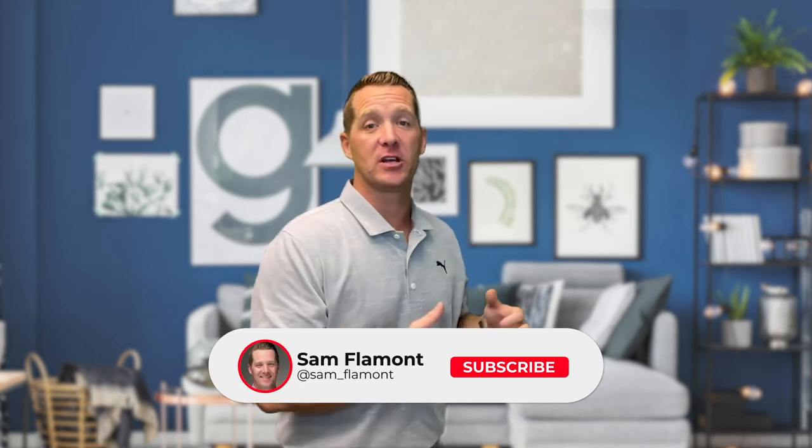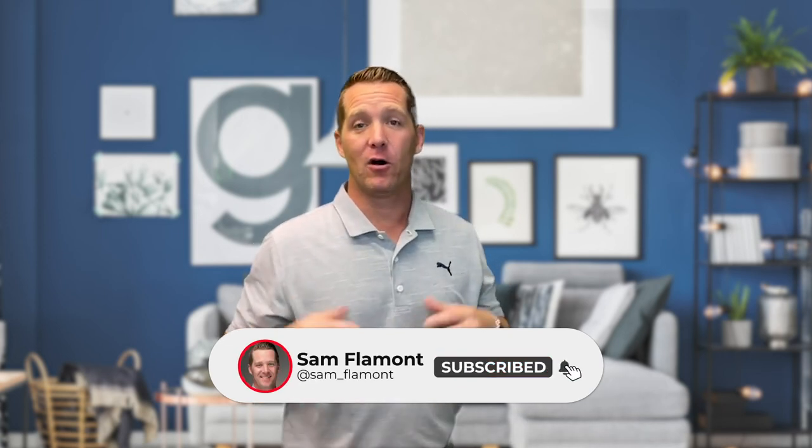I'm a real estate agent doing a lot of business in the area, so I can get you answers if you have questions. I hope you enjoyed this video about the very popular Sutton's Bay, Michigan. Subscribe for more content all about the Traverse City area, and I look forward to hearing from you soon. See you next time!